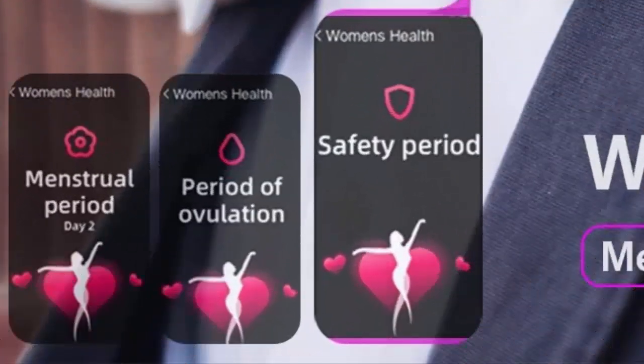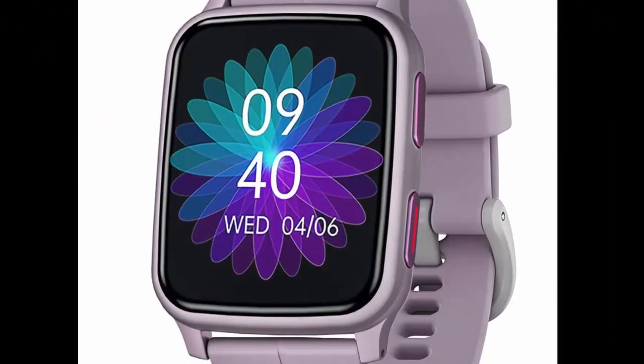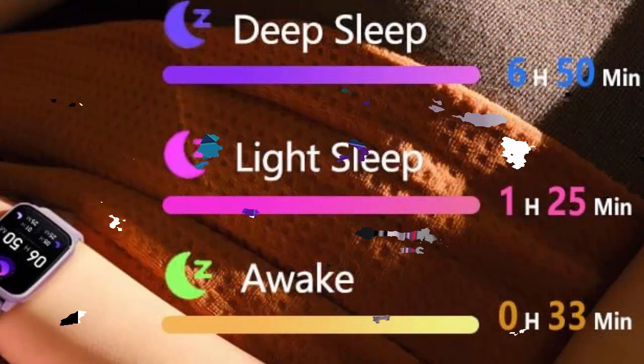Fitness Monitoring — Know your body better by using the Fitvee Smartwatch for all-day fitness monitoring. Get Heart Rate, Blood Pressure, and Blood Oxygen readings on your wrist. For encouraging a healthy lifestyle only, not for medical use.